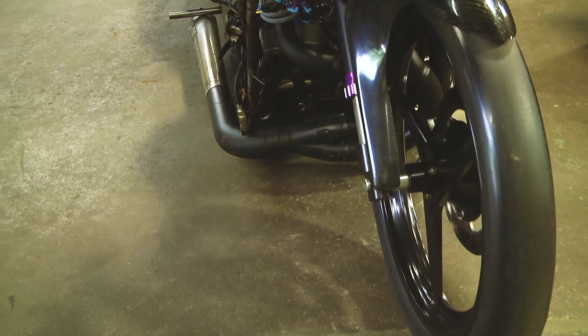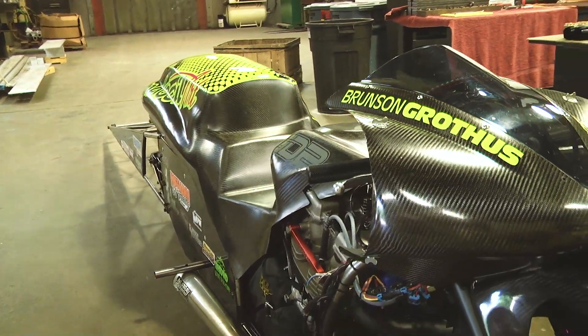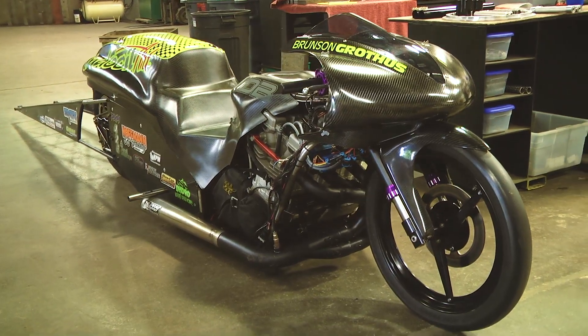Motorcycle drag racing is very similar to a car. Basically the classes have been designed the same as the car fields, with much smaller fields normally in this particular kind of motorcycle drag racing that we're involved with.